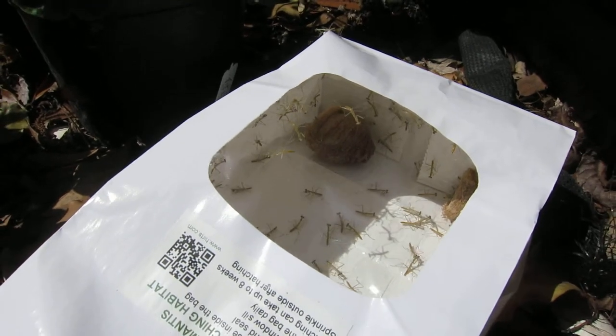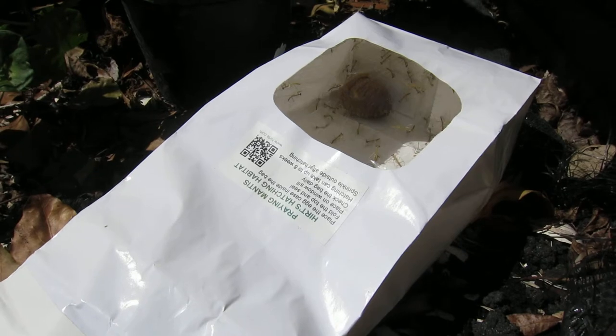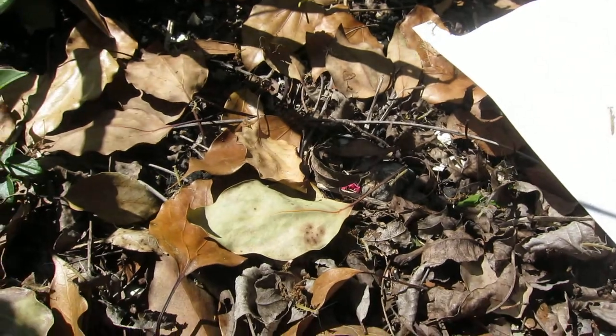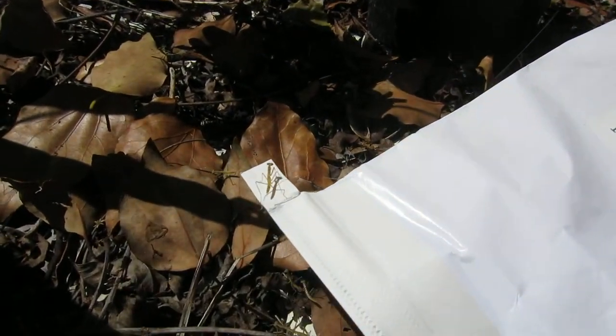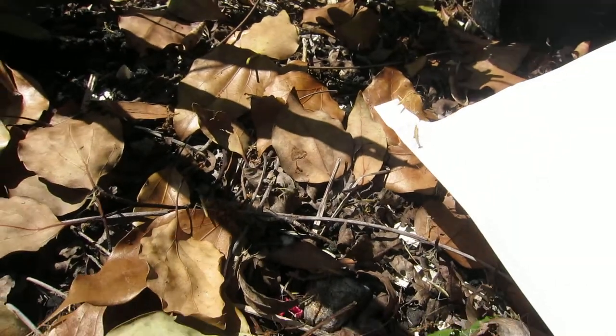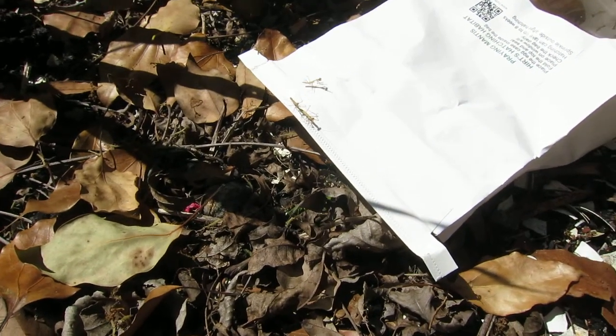For how long? Well, they come out in spring, so they know when the weather's nice. But how long have we had the bag? About a month. Very cool — see them going? So far no lizard. Sometimes it's a lizard buffet, so we'll keep an eye out for these guys.